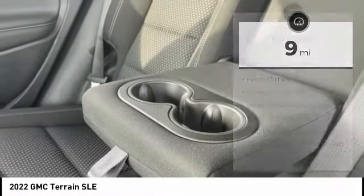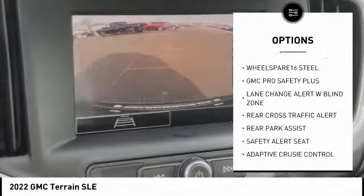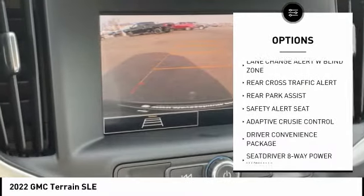Here are some of this vehicle's great options: remote vehicle start, power mirrors, compact spare tire, and driver convenience package.